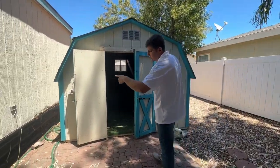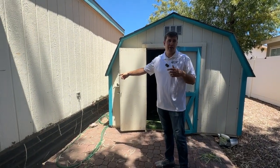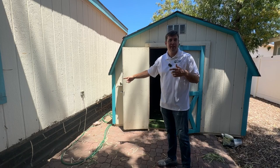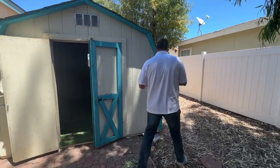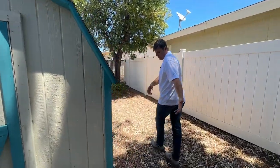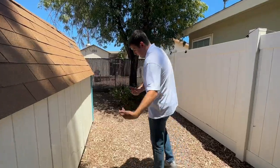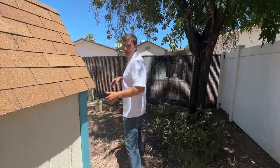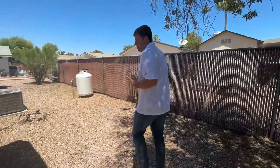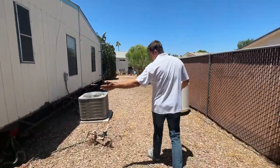As we continue around, we're looking for anything that doesn't look right. For example, there's an uncovered outlet on the outside running electricity to the shed — that needs to be addressed. Some parks in Arizona will also require you to bring in landscape rock, so if you don't have good rock coverage on your lot you may have to bring in new rocks. Small things like this you want to be aware of prior to purchasing.